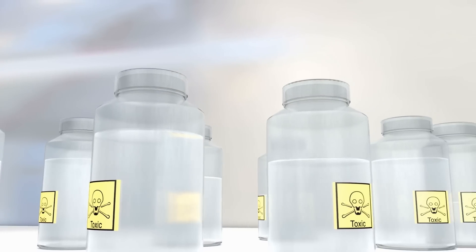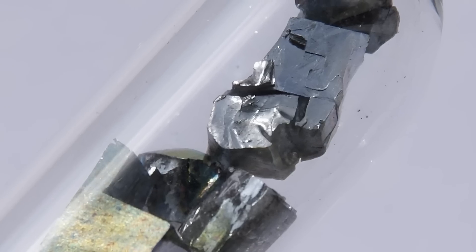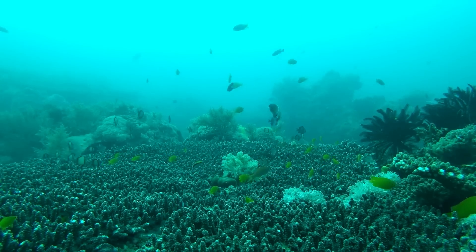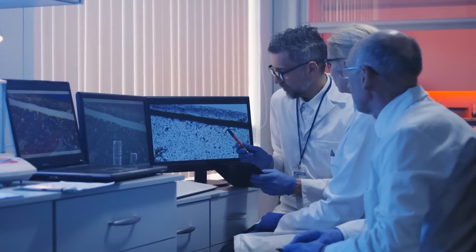One of the weirdest things about the living rock is the toxic vanadium in its blood. Its blood contains concentrations of the heavy metal millions of times greater than the seawater it lives in. Scientists don't know why the metal is in the creature's blood, or what the purpose of the metal even is.